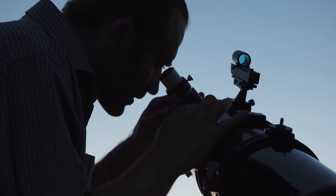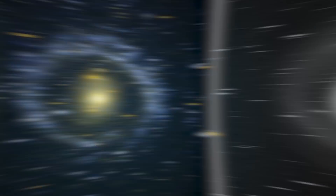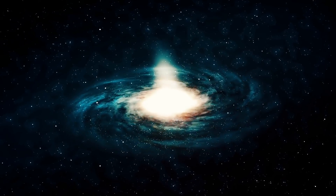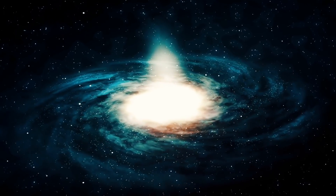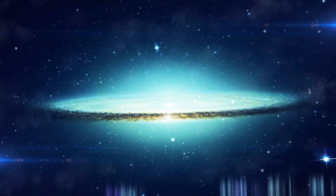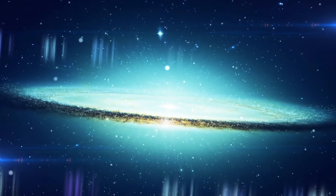Rewind back to 1950, and astronomer Arthur Hoag discovered something he didn't expect — a ring-shaped galaxy deep in space. Further measurements noted that it was an astounding 127,000 light years across. What set Hoag's Object apart from all other galaxies is that it is part of the 0.1% of galaxies that are shaped like a perfect ring. Most galaxies are spiral-like in nature, including the Milky Way and the Andromeda galaxy, but not Hoag's Object. Not only is it ring-shaped, but its center is filled with old stars that make it look like something much more.